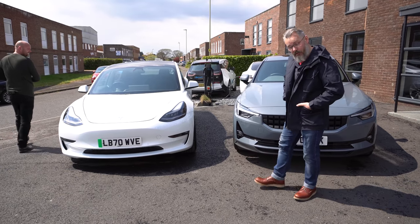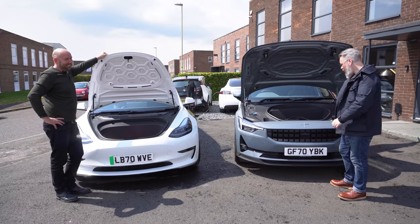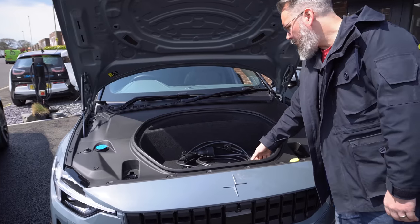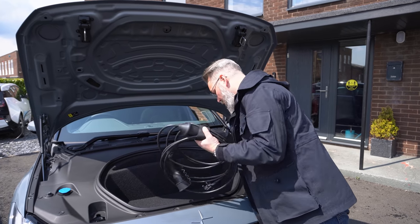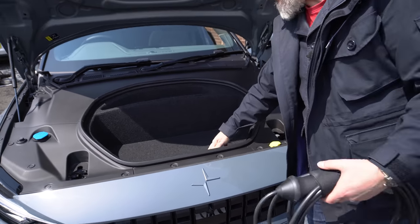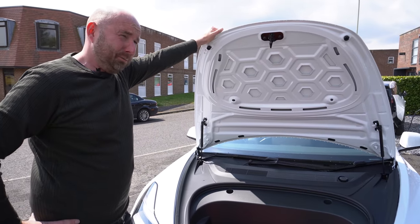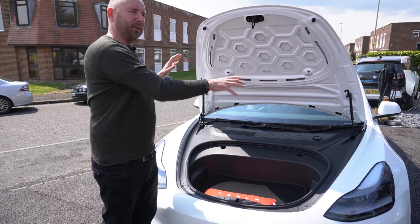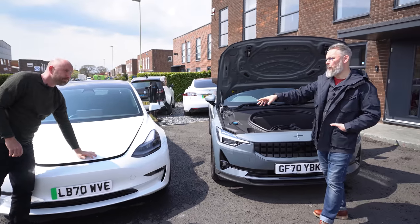Let's have a look in the frunk space. The Polestar's frunk contains a charging cable — you could probably fit three or four cans of baked beans, maybe a lunch. Under the tray there's also a warning triangle, puncture kit, and locking wheel nut. The Tesla Model 3 has way more space in its frunk. One difference: on the Polestar you have to open it like a normal bonnet — get in the car and pull a little flap. The Tesla has a button on the screen and it pops open, which is more usable and practical. The newer Model 3s have a power tailgate, as does the Polestar.